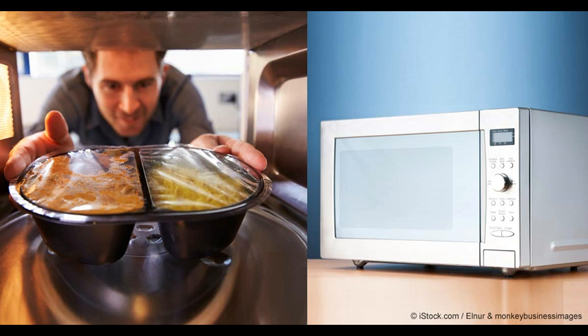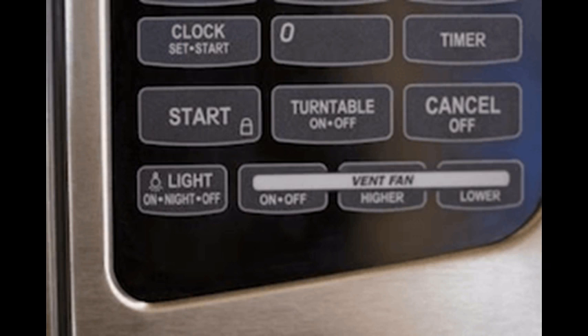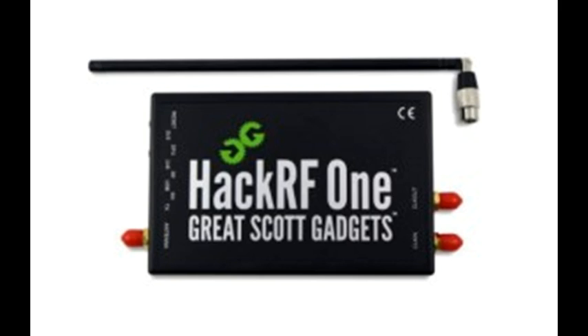Despite the dangers and her research, Professor Havas does own a microwave for speedy, energy-efficient dinners, but she uses it in a very specific way. Leave the room — it's a personal choice; she's not going to tell anyone not to use it because she understands how useful they are. But if you're going to use it, go out of the kitchen. Don't just stand on the other side of a wall — really walk away, as the waves travel through walls. Don't use it when you have kids in the house: 'I never let my grandkids near it.'